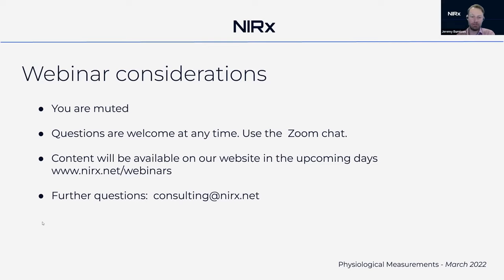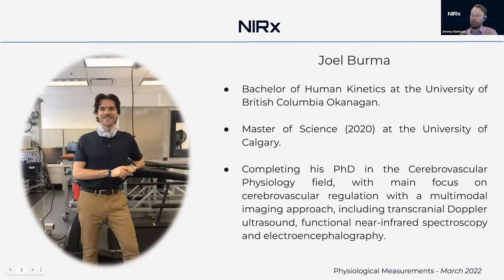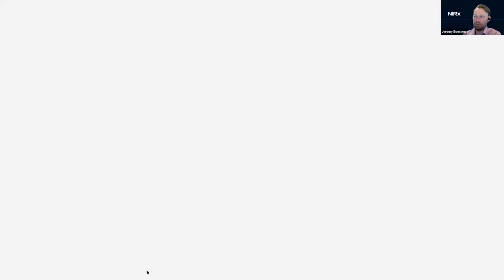Our presenter today is Joel Burma. He has a Bachelor's of Human Kinetics from the University of British Columbia completed in 2018, a Master's completed in 2020 at the University of Calgary, and is currently completing his PhD in the cerebrovascular physiology field. His focus is on cerebrovascular regulation using a multimodal approach including transcranial Doppler, fNIRS, and electroencephalography.